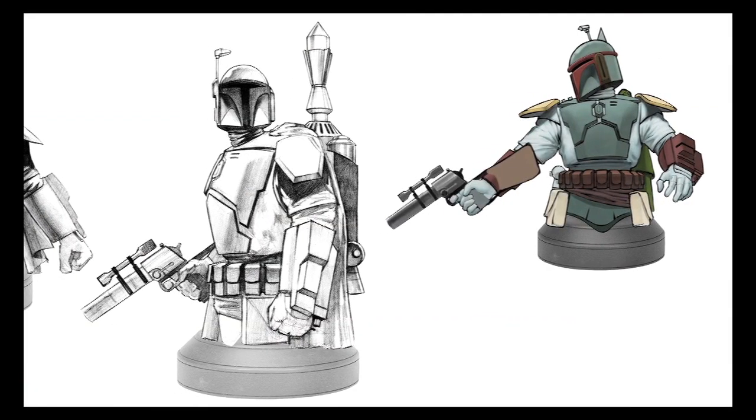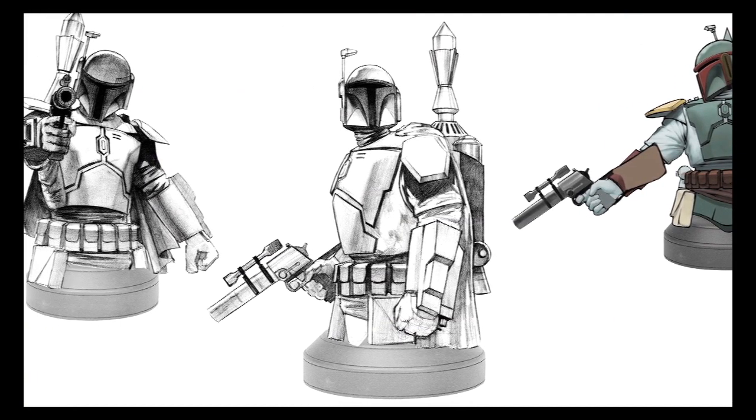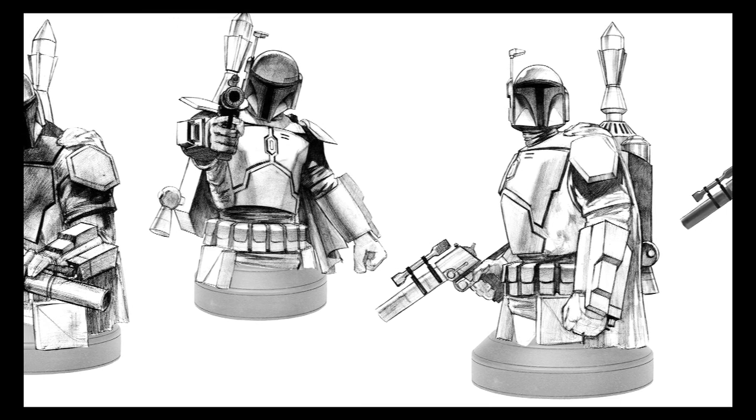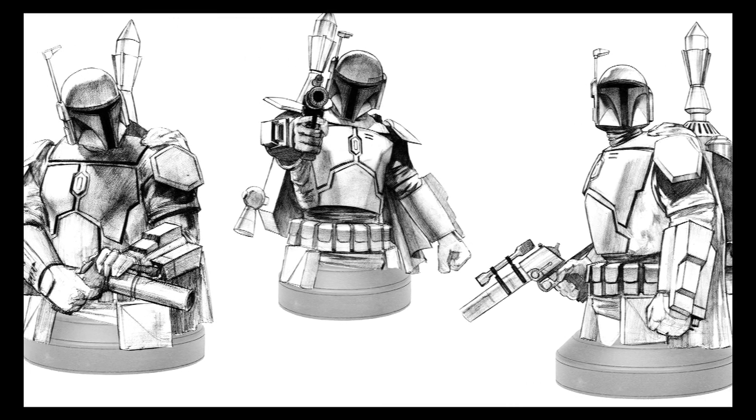Another one that I worked on in a similar way is some Boba Fett stuff. It starts off with some pen ideas. The Boba Fett one was kind of challenging because we wanted to do a deluxe bust where you could take the arms off and swap them out for a different pose — maybe different accessories or something like that. So how you set the torso determines what kinds of poses you can come up with for interchangeable arms.